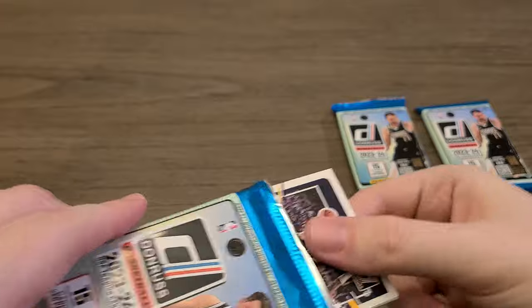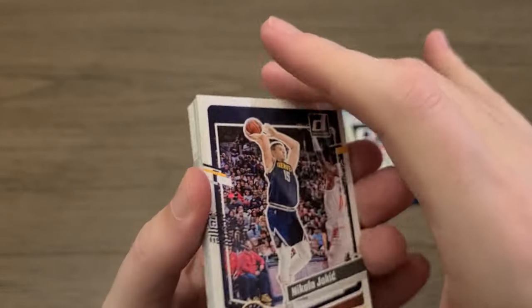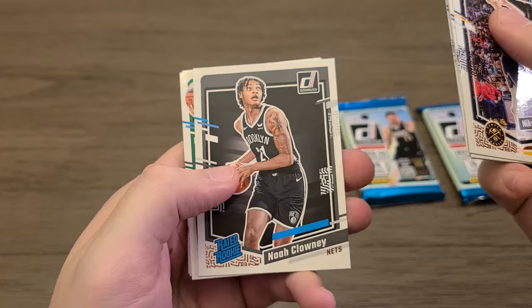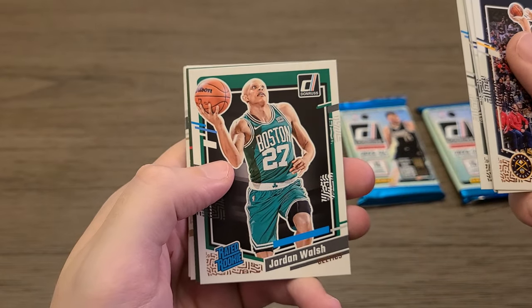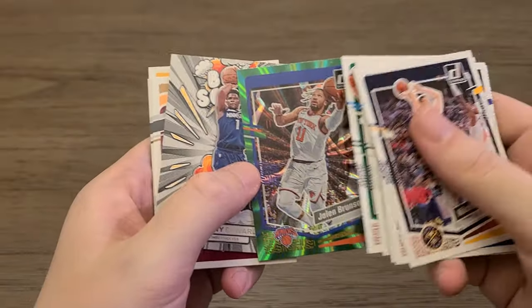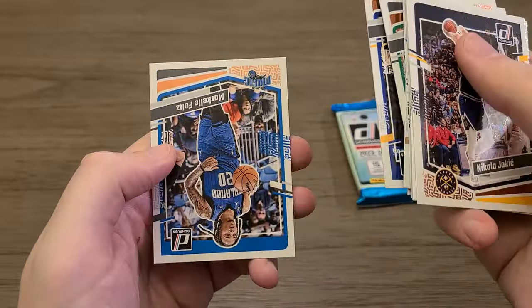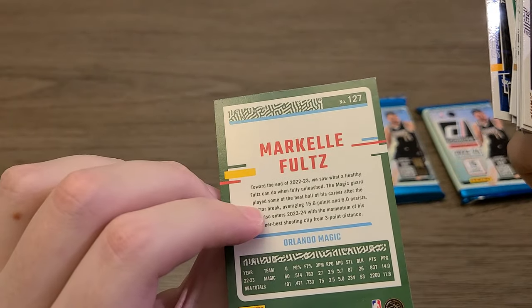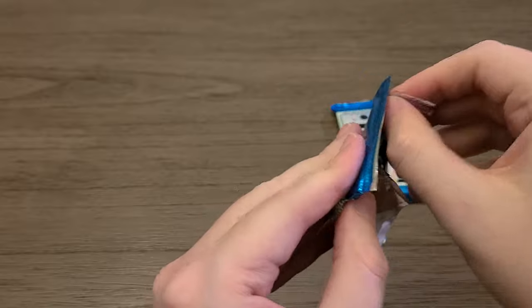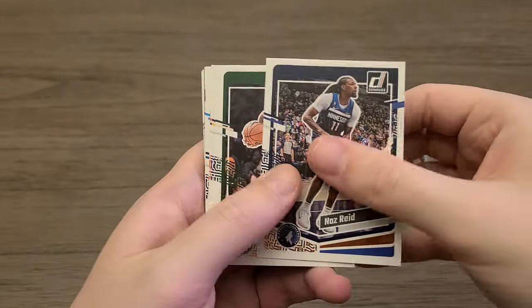Alright, three packs to go. You get 15 cards per pack and you get 10 packs, so that's 150 cards for 50 bucks. There's an MVP Rudy Gobert — I guess former MVP, I don't think he won it last season. LaMelo Ball, Noah Clowney is our first rated rookie and Jordan Walsh is our second. Jalen Brunson is our green. Anthony Edwards is our Bomb Squad insert, Donovan Mitchell, Jayson Tatum, Karl-Anthony Towns — I know those guys — Andrew Wiggins, and Markelle Fultz. I believe he was a number one overall pick himself.